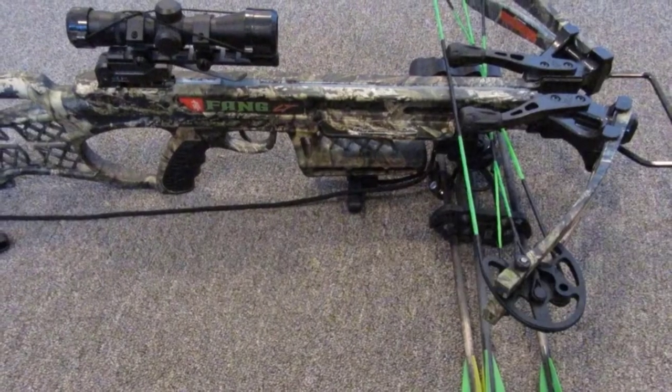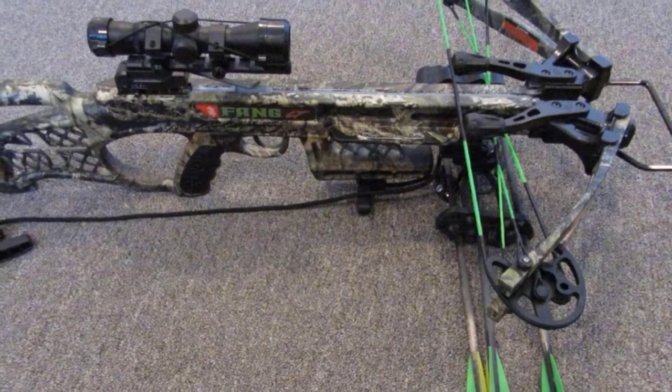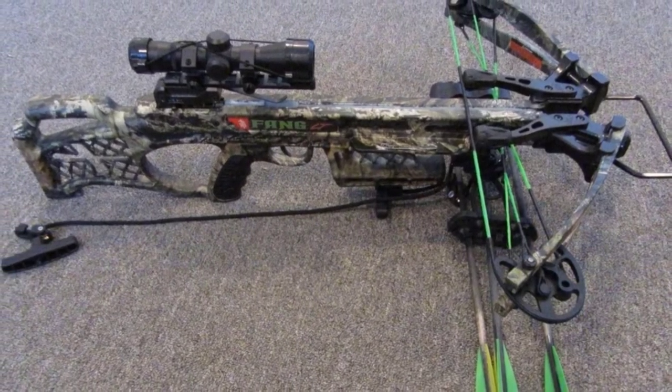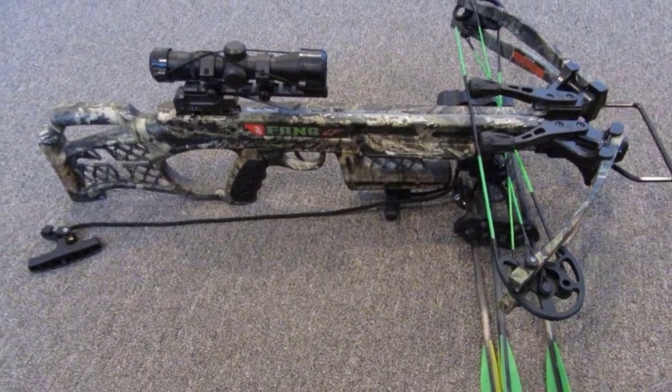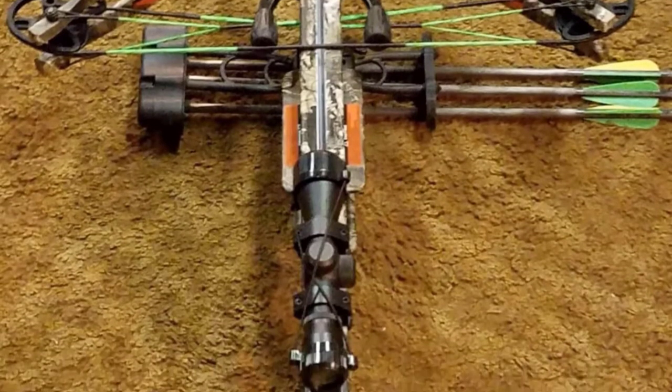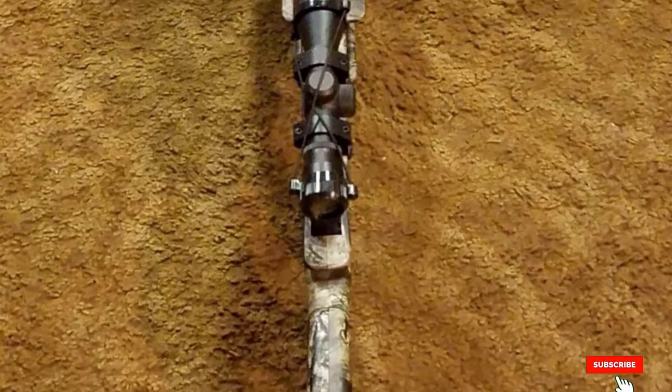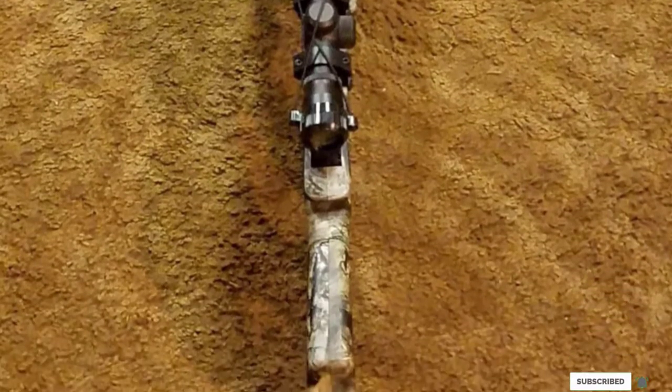Well-balanced, compact, and easy to use, the PSE Fang LT is a great option for women and youth shooters, although it packs enough power to impress the strong, athletic types. Offering value and performance well beyond its price point, the Fang LT is perfect for hunters of all ages and experience levels.